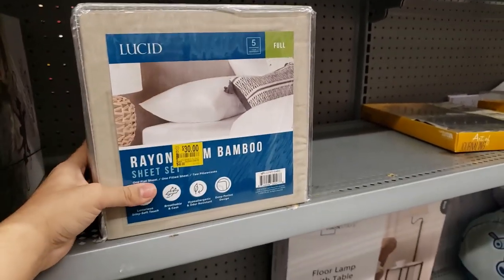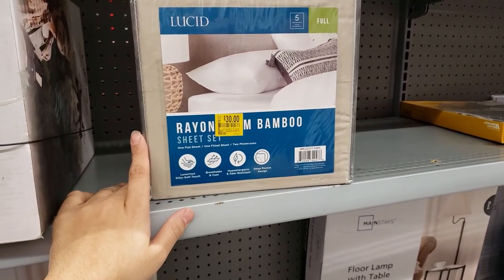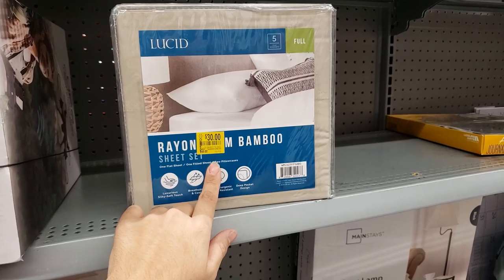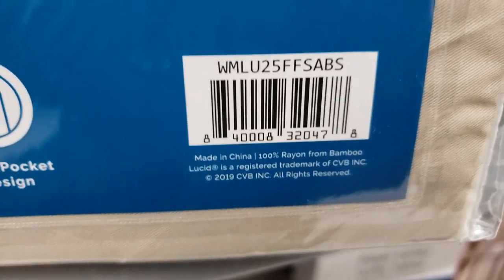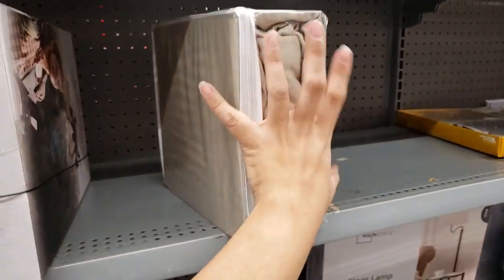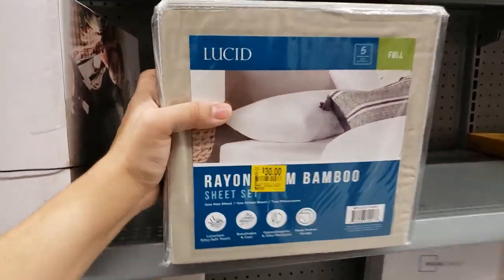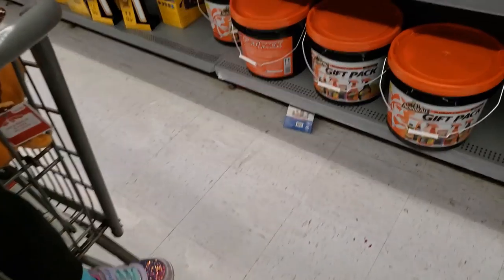In the clearance section they have this Lucid Rayon Bamboo full sheet set — originally $49, it says $30 on the tag, but when you scan it it's coming up only $14.99. I think I'm going to get this — it's a great deal, especially if it was $50 originally.